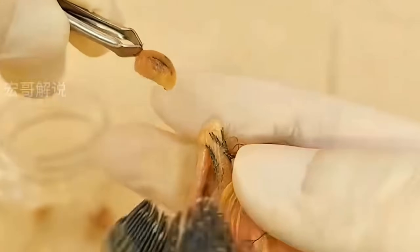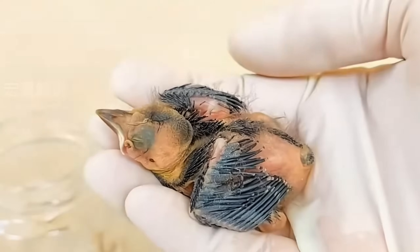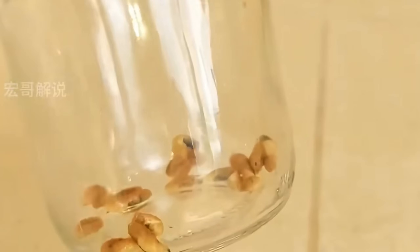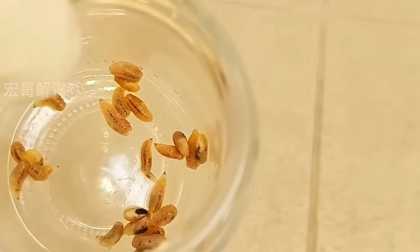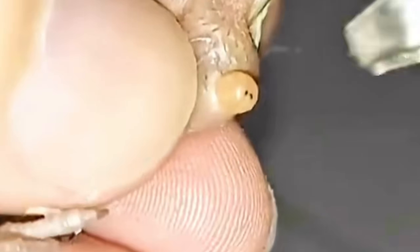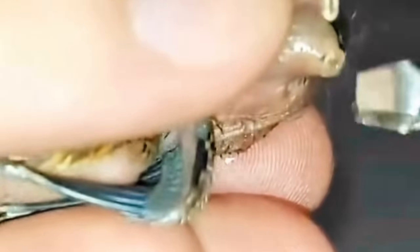And just like that, he's back on his feet. It's incredible how a little care and patience can completely turn things around. In just a few days, he'll be strong enough to return to the wild. This is why animal rescues matter — a small act of kindness can literally save a life. If you love these rescue stories and want to see more, don't forget to like, share, and subscribe. Let's keep making a difference together. See you in the next one.